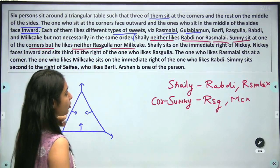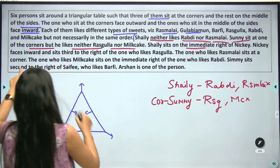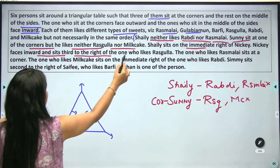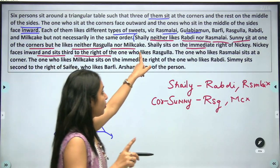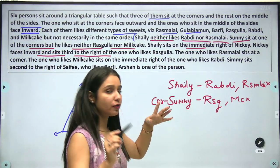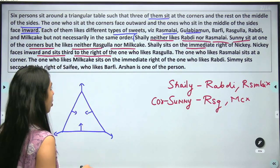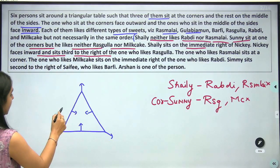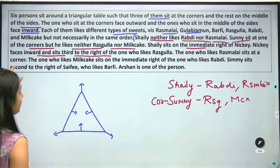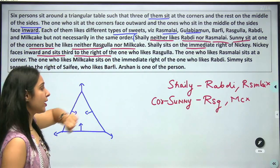Shelly sits on the immediate right of Nikki. Nikki faces inward and sits third to the right of the one who likes Rasoolah. So we have an interconnection here: Nikki's immediate right is Shelly, Nikki faces inward so Nikki is at a mid-side position. And Nikki is third to the right of the Rasoolah person.